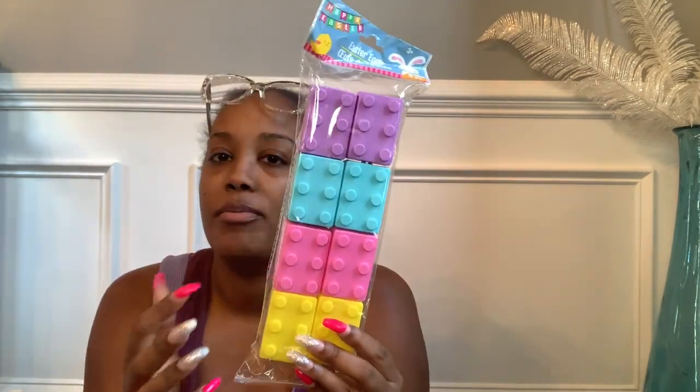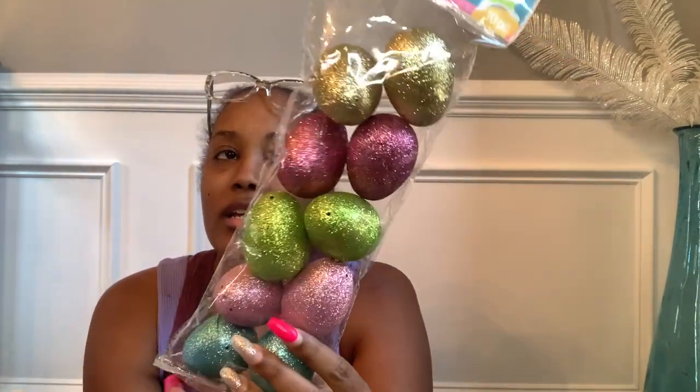I also got dinosaur eggs with spikes — especially cute in blue and yellow for my nephew — and some car eggs for all the kids. For the girls I got really pretty glitter ones, ten in a pack, then mermaid scale ones — only four in a pack so they're bigger — and iridescent ones, also four in a pack. Hopefully that's enough eggs to go around for everyone.